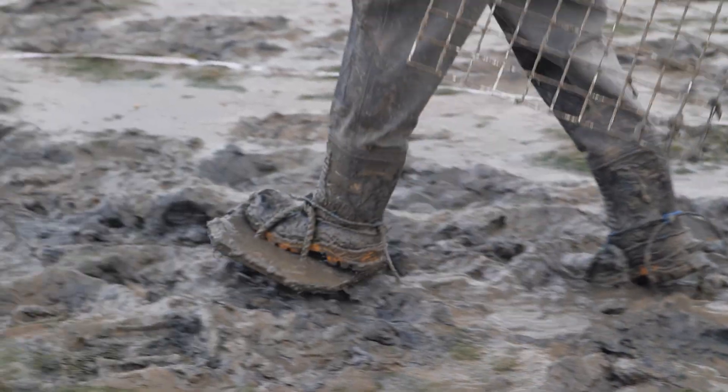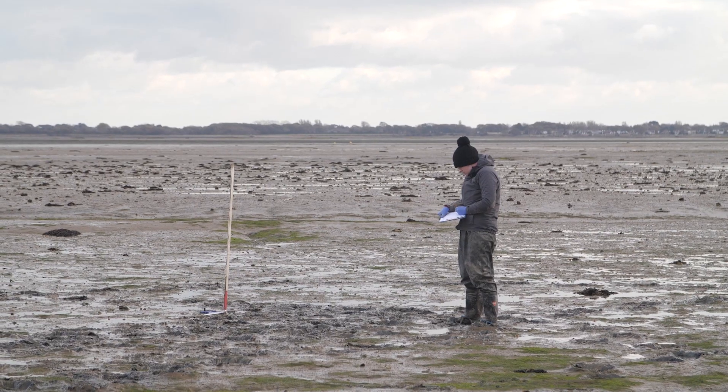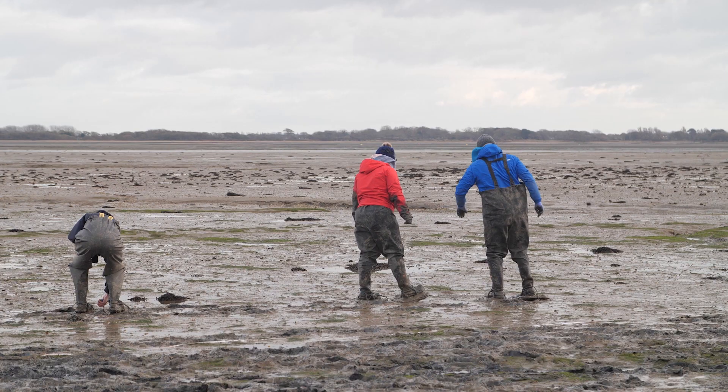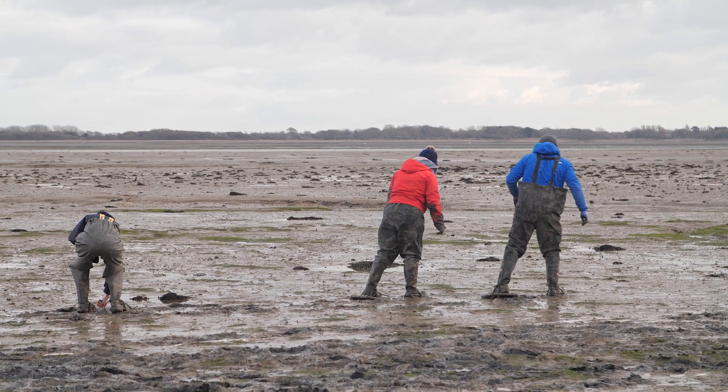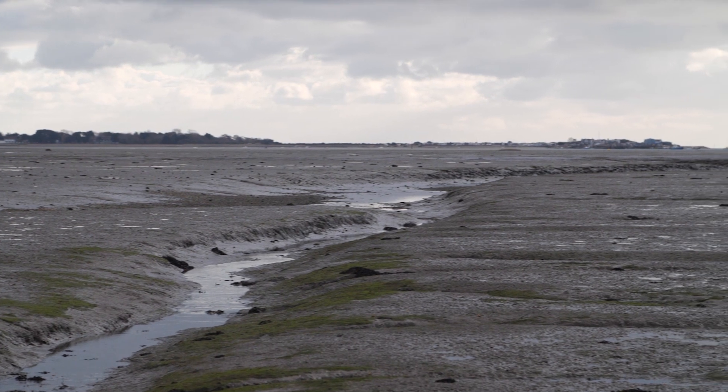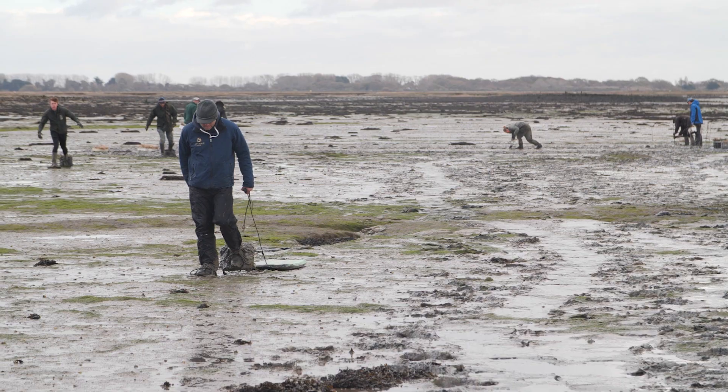Back in the spring time we started working on our project, the Solent seagrass restoration project. We went out and surveyed all of the seagrass beds that we know in the Solent and in the Solent harbours like Langston. We got all our information together and started monitoring how the plants were growing and when they started flowering, because seagrasses are flowering plants. As the flowering season continued we began to see seed developing on the plants on special structures called spades.